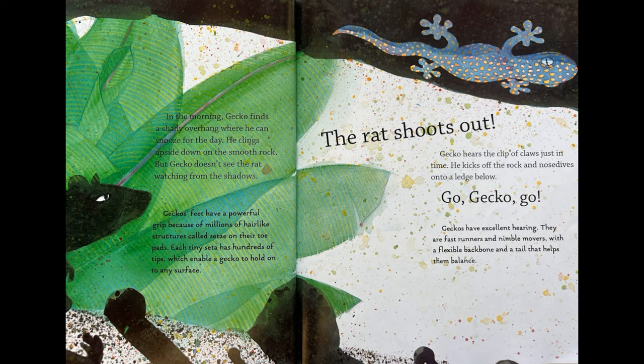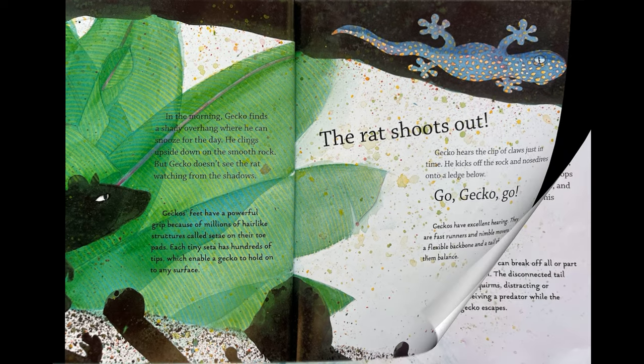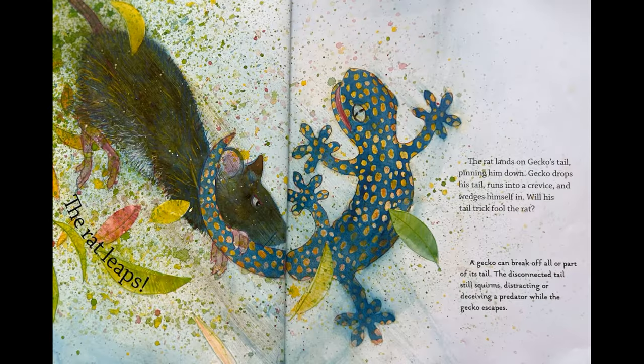The rat shoots out. Gecko hears the clip of claws just in time. He kicks off the rock and nose-dives onto a ledge below. Go, Gecko, go! Geckos have excellent hearing. They are fast runners and nimble movers, with a flexible backbone and a tail that helps them balance. The rat leaps. The rat lands on Gecko's tail, pinning him down. Gecko drops his tail, runs into a crevice, and wedges himself in.